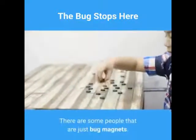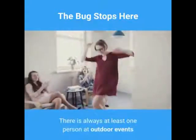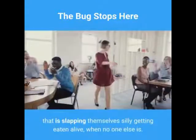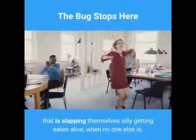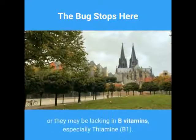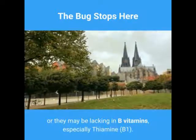There are some people that are just bug magnets. There is always at least one person at outdoor events that is slapping themselves silly, getting eaten alive, when no one else is. Either they are wearing too much cologne, or they may be lacking in B vitamins — especially thiamine.